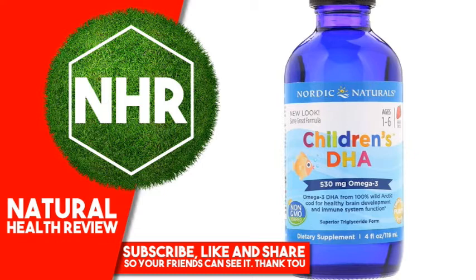Suggested use: For ages 1-6 years, ½ teaspoon daily, with food or as directed by your health care professional or pharmacist. Refrigerate after opening. Best if used within 3 months after opening.